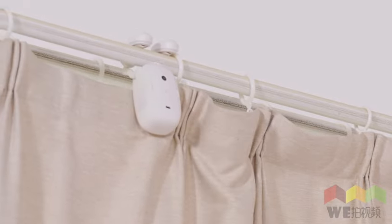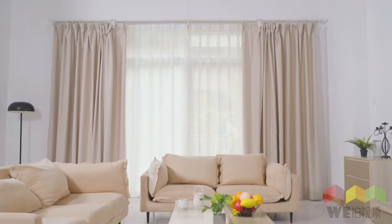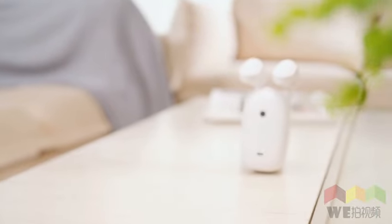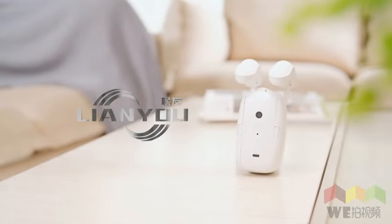Lian Yeo is an innovative and multifunctional product that makes your curtains smart and your life simple. Now this product is launching on Kickstarter and we need your support.